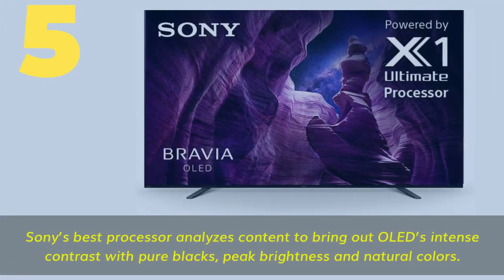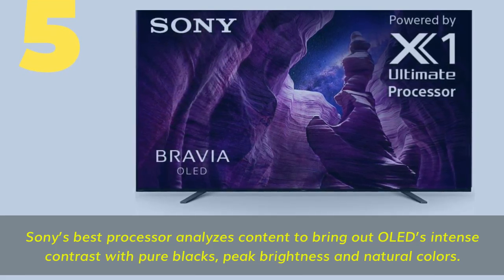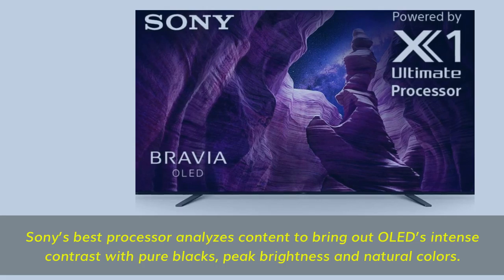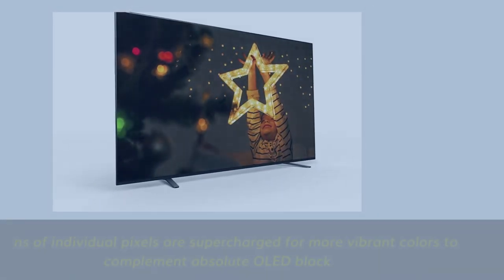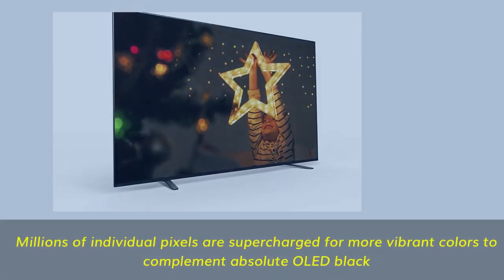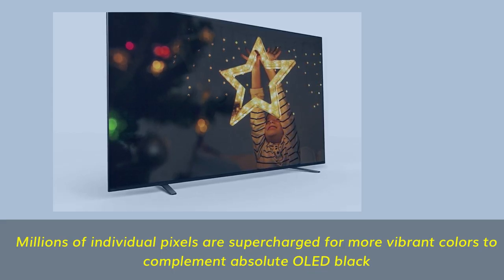Number five: Sony's best processor analyzes content to bring out all detail, adding intense contrast with pure blacks, peak brightness, and natural colors. Millions of individual pixels are supercharged for more vibrant colors to complement absolute black.